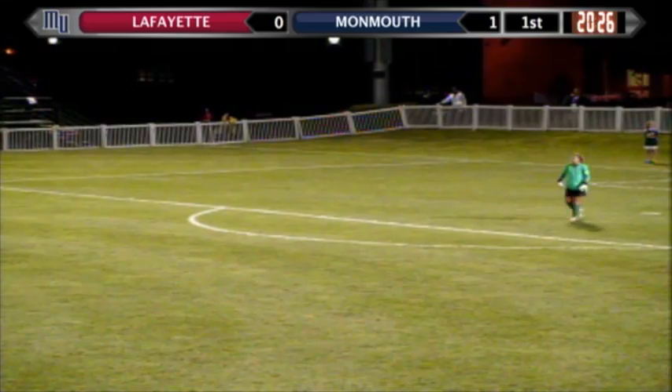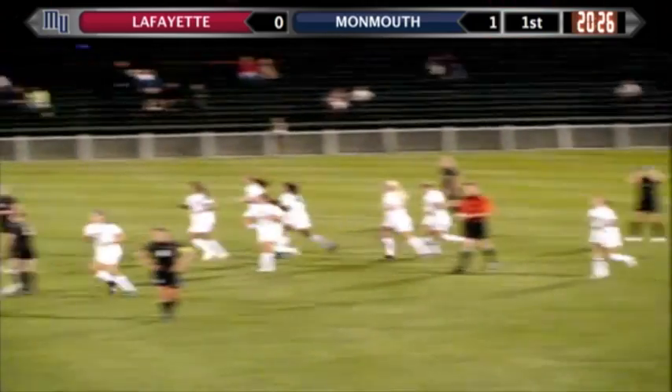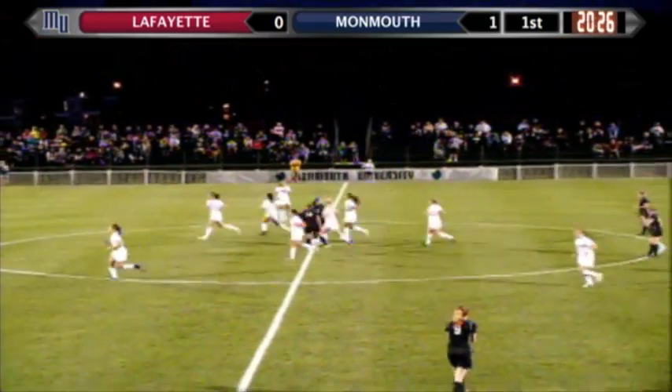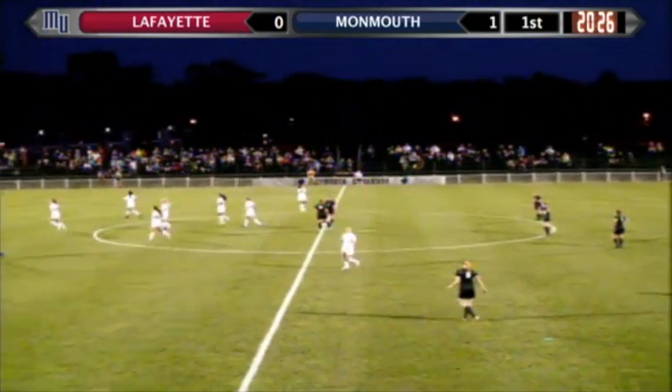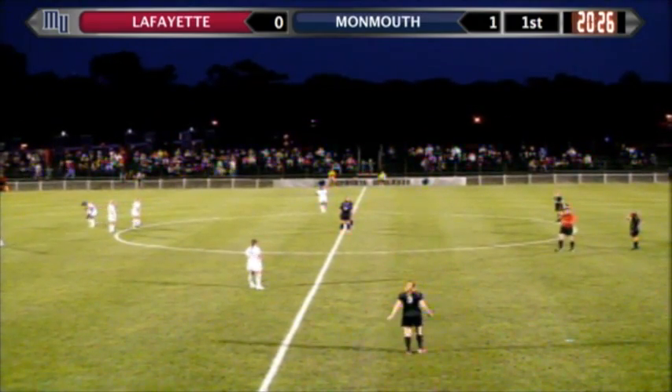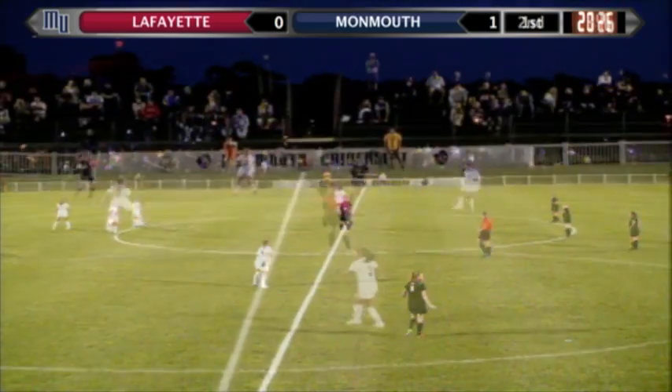With 20:26 remaining before halftime. She poked it perfectly just where her player could get to it — Close with an easy tap-in for the goal. If Close wasn't there, I think it would have actually bounced off the post. But a good heads-up play by both players of the Hawks to come up with the first goal.